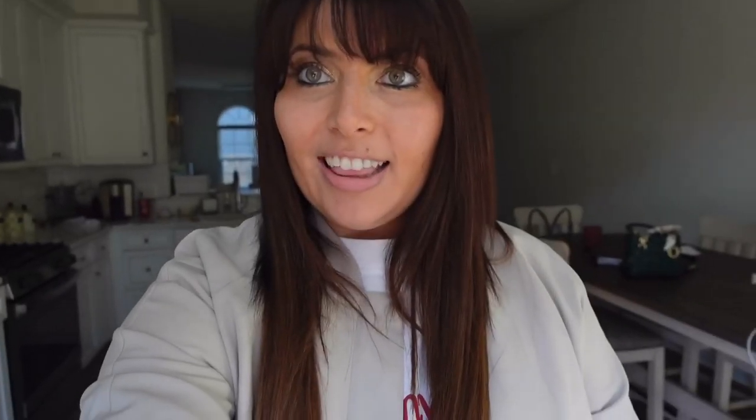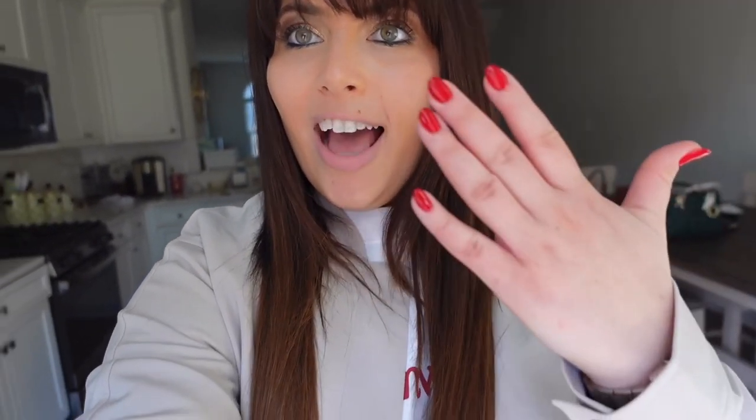I'm wearing my new Athleta jacket that I picked up just a few days ago. I've still got my nice red nails, so I'm starting to feel better and I just can't wait to get this vlog going. Thanks again and let's go get my hair done.